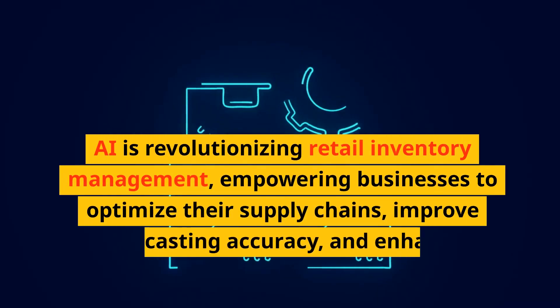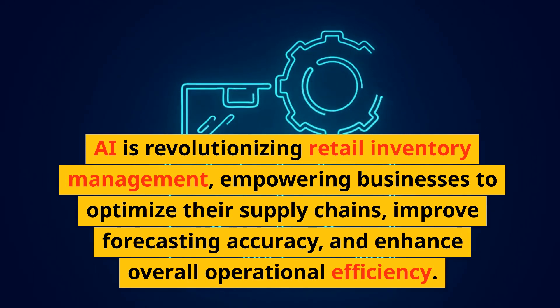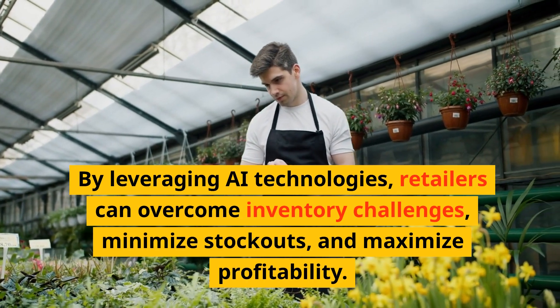AI is revolutionizing retail inventory management, empowering businesses to optimize their supply chains, improve forecasting accuracy, and enhance overall operational efficiency. By leveraging AI technologies, retailers can overcome inventory challenges, minimize stockouts, and maximize profitability.